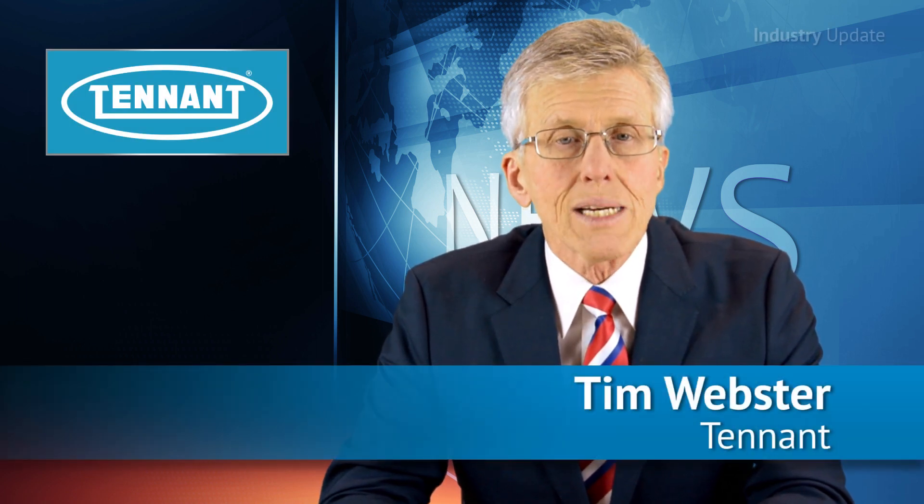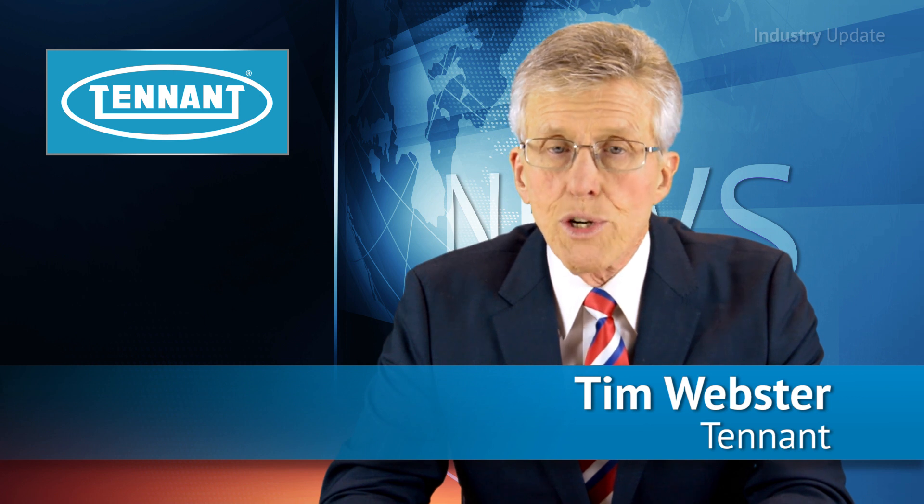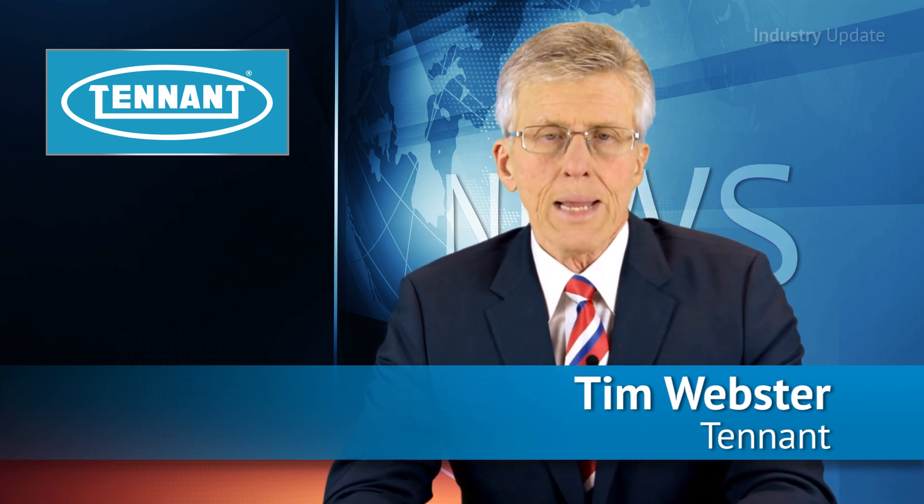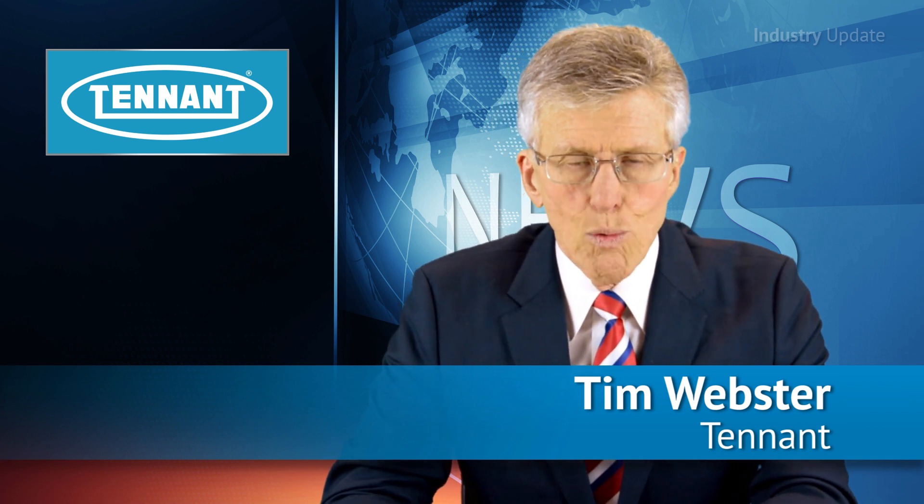Tennant Company has developed an environmentally sound alternative to chemical-based cleaning that's suitable for industries ranging from food manufacturing right through to health care. Hi, I'm Tim Webster and welcome.